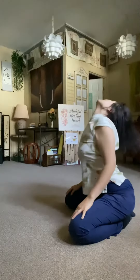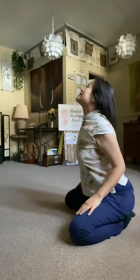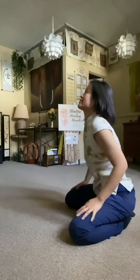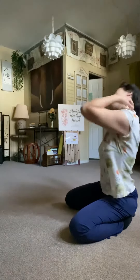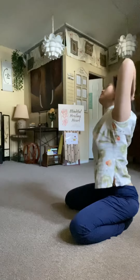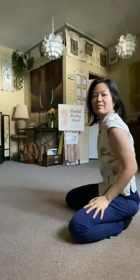Do some neck rolls, open your chest. Now just move freely. Open up your head and chest. Maybe you have tight hips too.